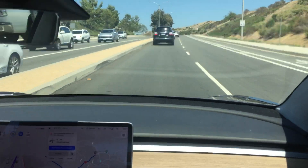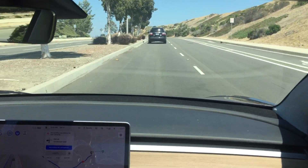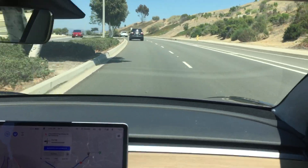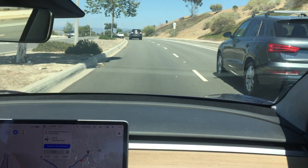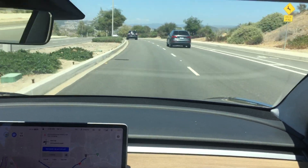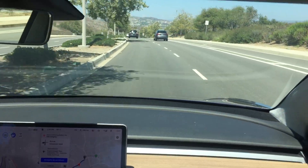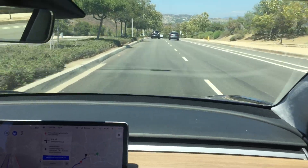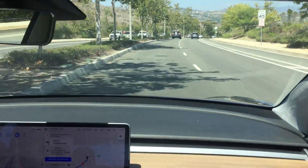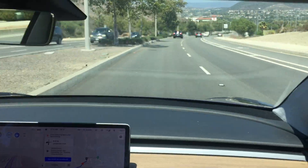Hello, Model 3 — there's one on our right. This guy's going to pass me — going too slow for me. This guy's been on my butt this whole time, the Audi Q3.